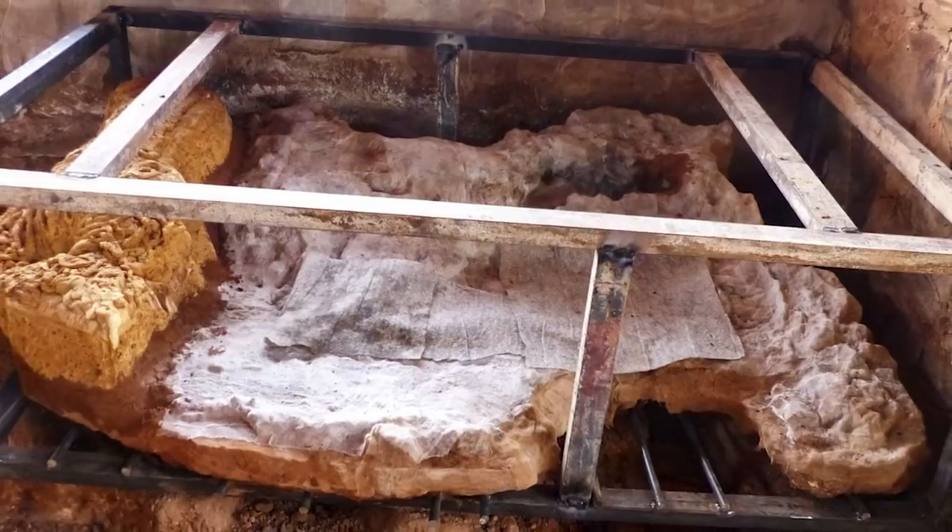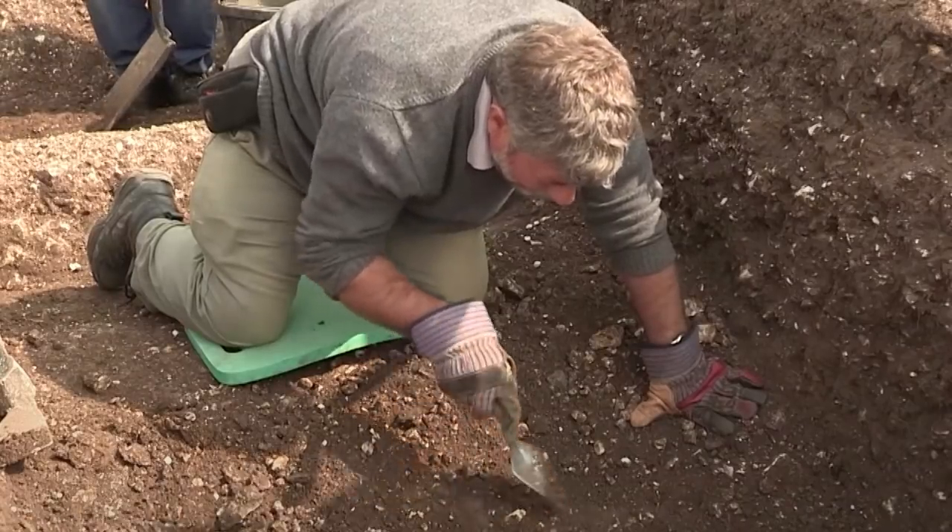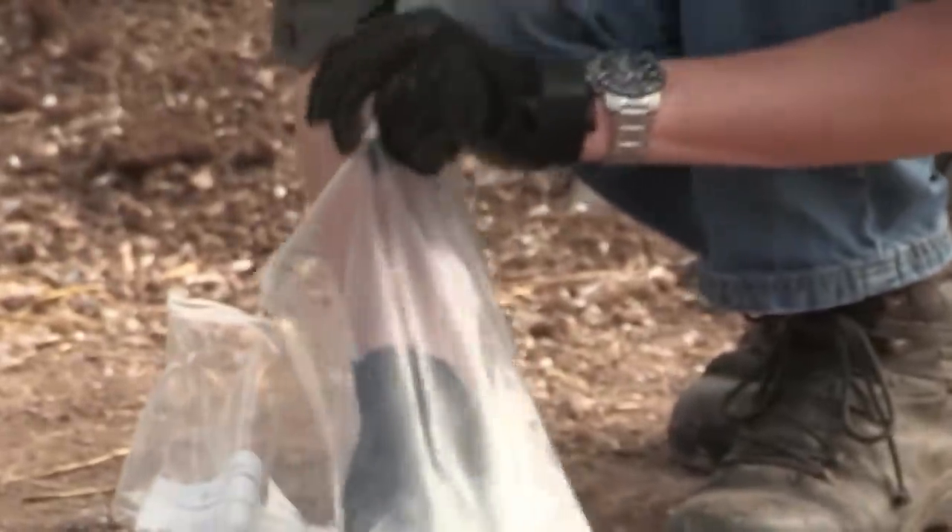Even with that protection, it was in such a delicate condition when it was discovered that it couldn't be fully excavated and recovered until 2017.